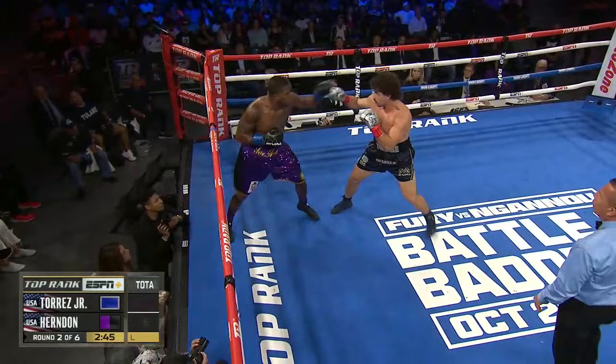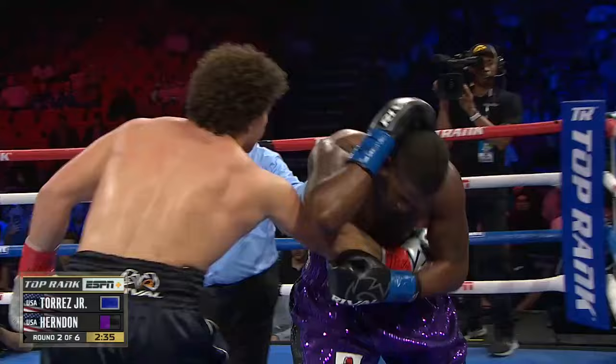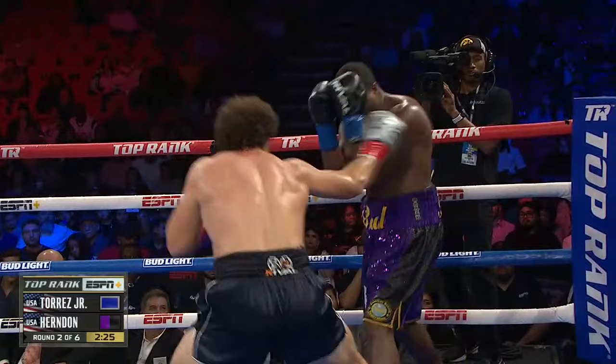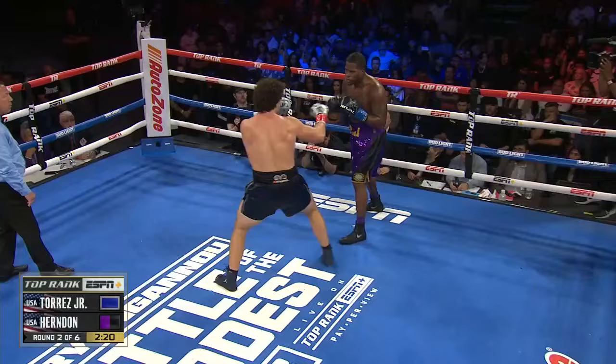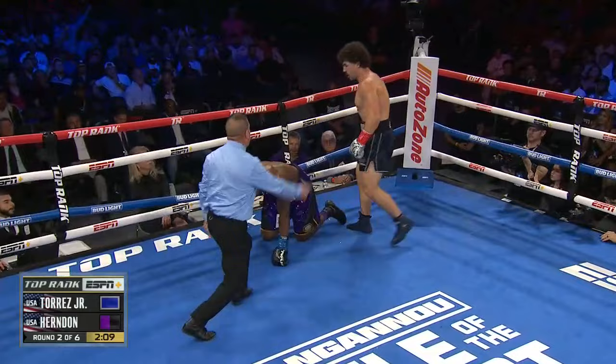Nice body work from Torres. Torres is hurting him and trying to land to the head. Torres is considered a small heavyweight in this generation, so he has to get close — he has to maul these guys. That's what makes him different. He throws a lot of shots and doesn't shy away from the action. He's aggressive but undersized, but high tempo, as we saw with those 15 landed punches. Nice one-two from Torres and down goes Herndon.